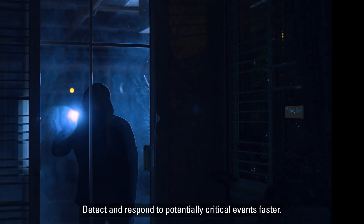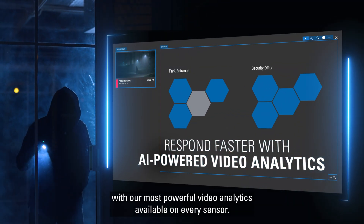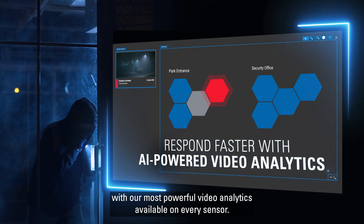Detect and respond to potentially critical events faster with our most powerful video analytics, available on every sensor.